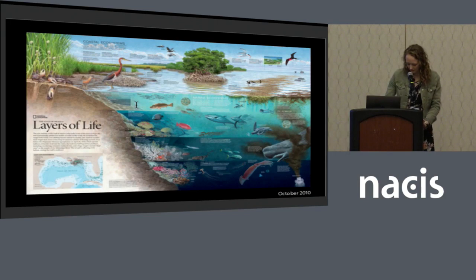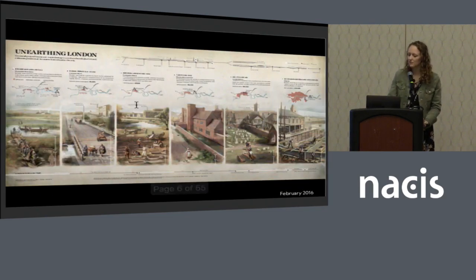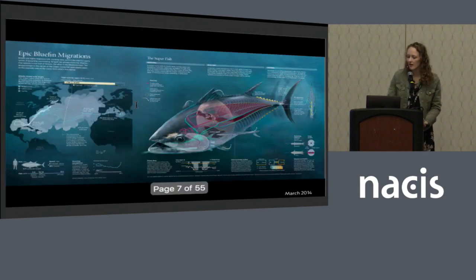The infographics we create are really highly in-depth. There's a lot of research, a lot of hours, and a lot of editing that go into them. They're really great pieces, and they can focus on anything from habitats and species in the Gulf of Mexico, to the history of skis, to the archaeological sites and streets in London, to bluefin tuna migrations and anatomy of bluefins.